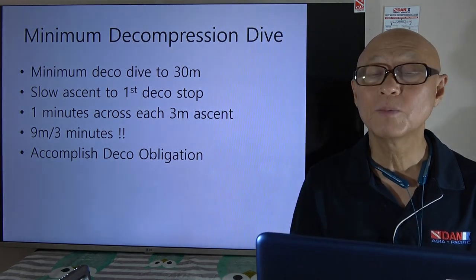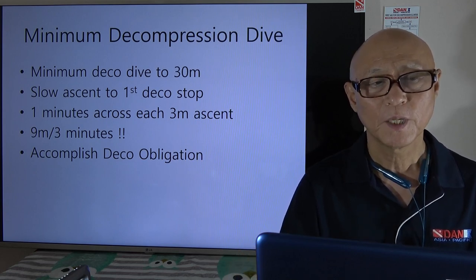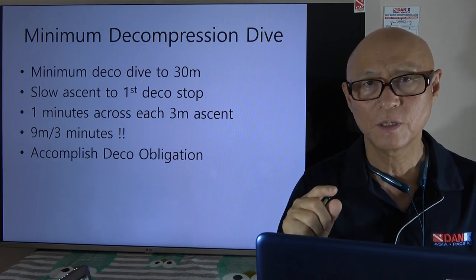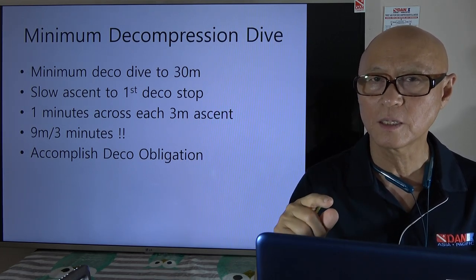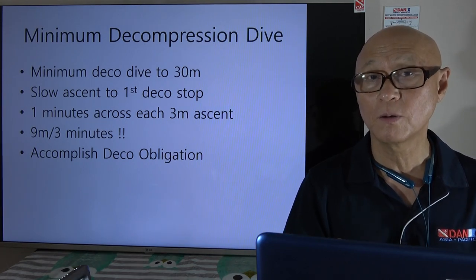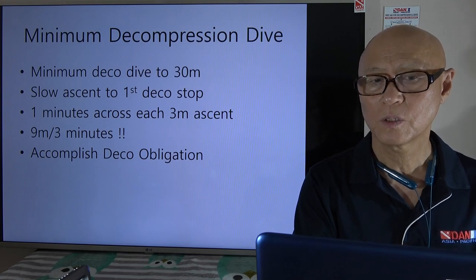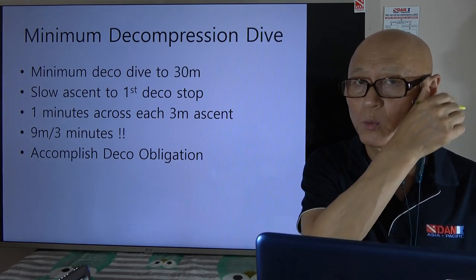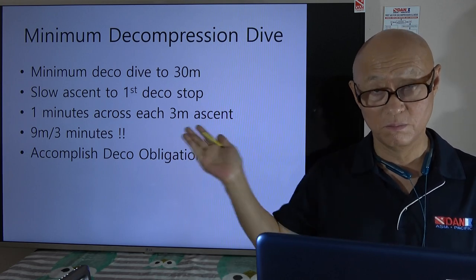There's something called the minimum deco dive. Instead of ascending at nine meters per minute, the rate becomes about three meters per minute. You ascend three meters in 30 seconds, stay there for 30 seconds, then do the same again — so it effectively becomes three meters per minute, which is very slow. This is how I try to dive: when it's just me and my wife, we dive this way, but when there are other people around it's hard for them to follow our ascent.